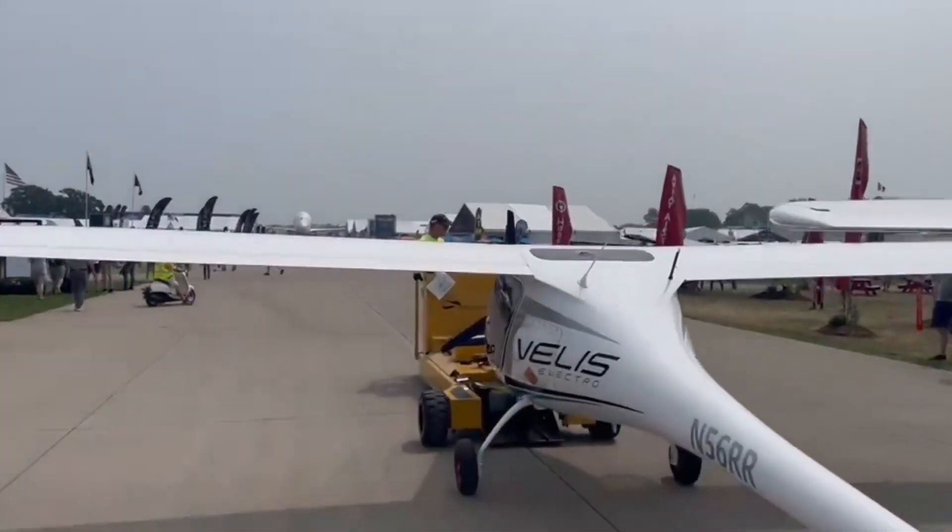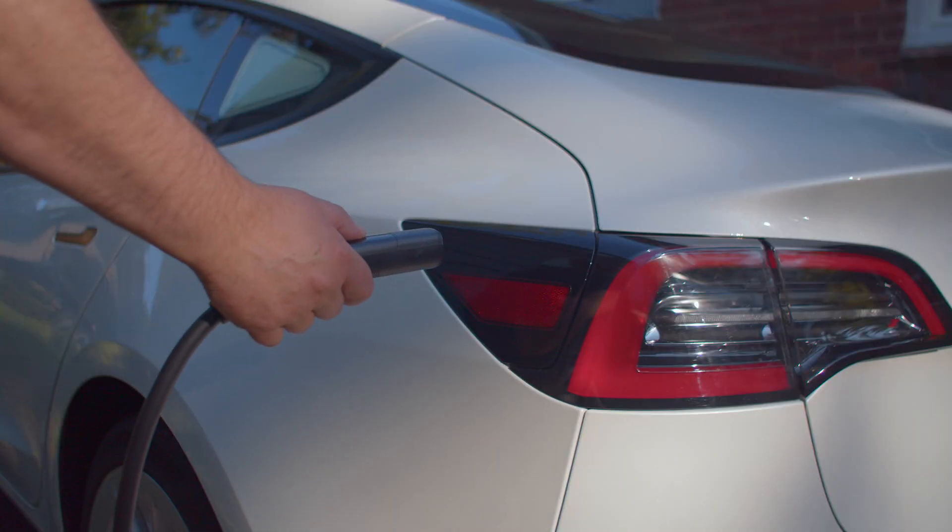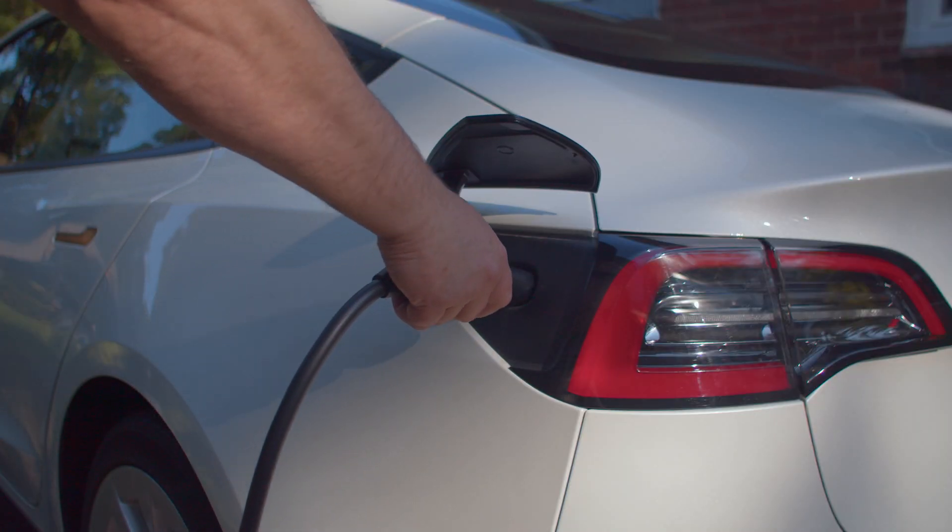What's really amazing is that the energy consumption of this aircraft is very similar to that of an average EV. On average, electric cars consume 15 to 20 kilowatt-hours of energy to drive 100 kilometers, while the Pipistrel Velis Electro consumes about 13 kilowatt-hours to fly 100 kilometers.